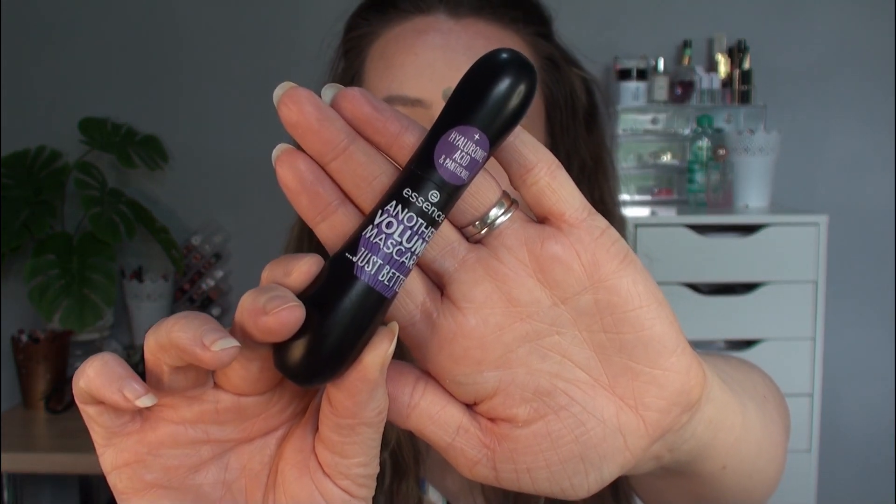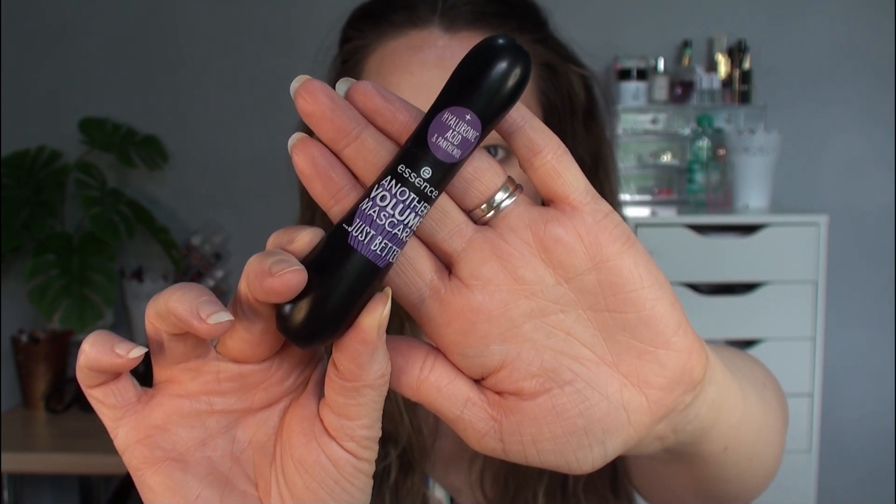I saw this in Wilco's yesterday and it had a shiny new label on it. I don't know exactly how new it is, I just know that it's new so I wanted to test it for you today. This is the Essence Another Volume Mascara Just Better and it has hyaluronic acid and panthenol. Obviously hyaluronic acid is hydrating — I don't know what benefit that has to your eyelashes — but we're giving it a go today.